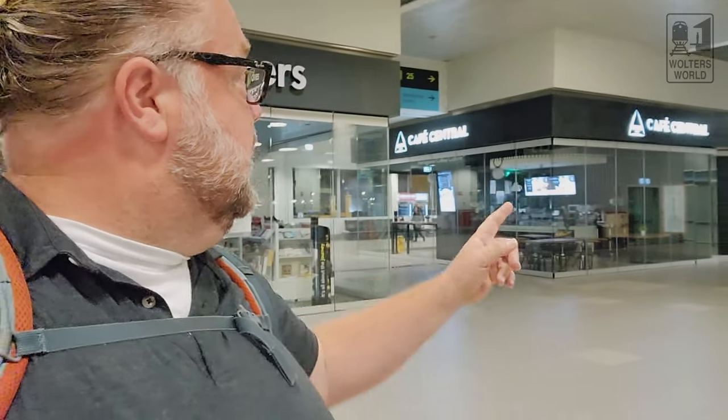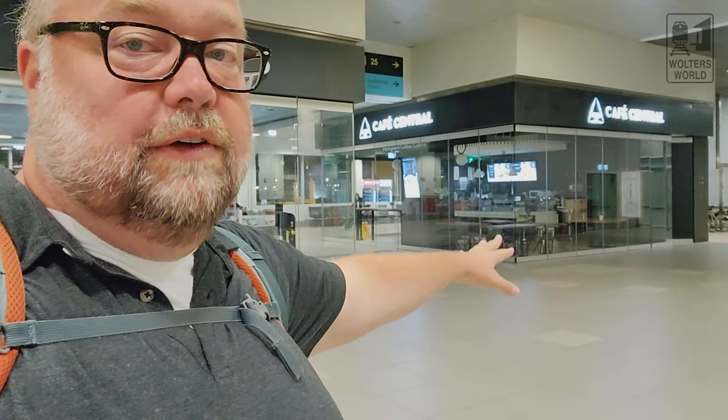If you're looking for passport control to leave the European Union and Schengen countries, that's over here. There's also another little place to grab coffee — Café Central, which has Delta coffee and, of course, pastries. It's not open early in the morning, but that is another food option available.